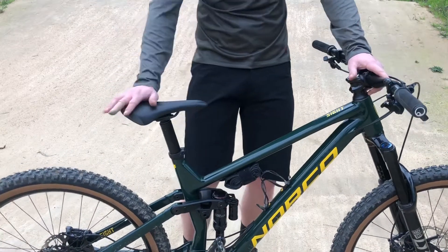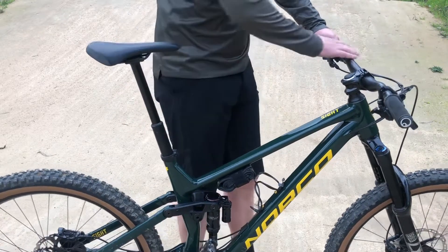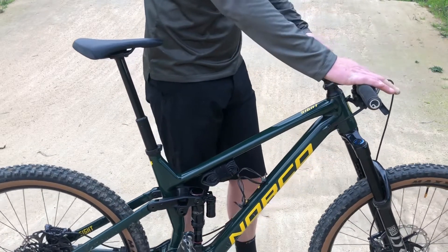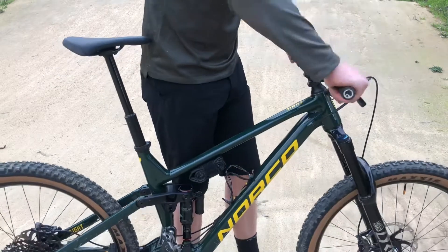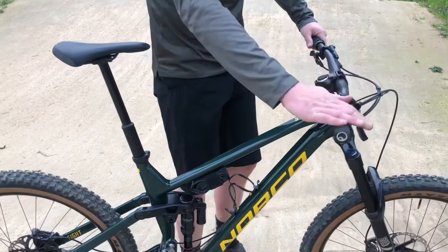The bike from the top down has a Fizik saddle with a 1-up dropper post below it, 180 millimeters of travel, DT handlebar, Shimano XT brakes and the Ergon grips. Gotta get the Ergon grips. I love this front end because it's all neat and match made. Cables are really nice.